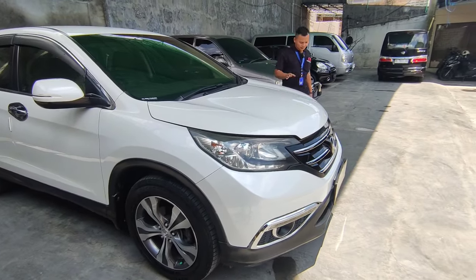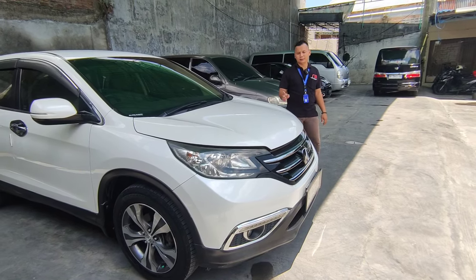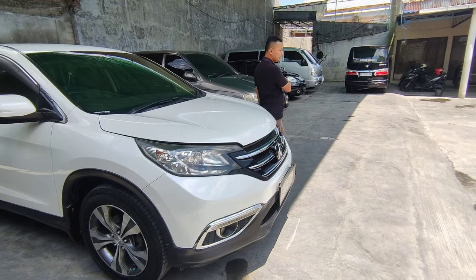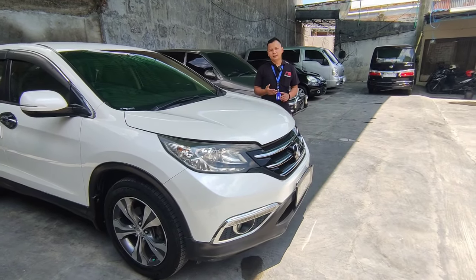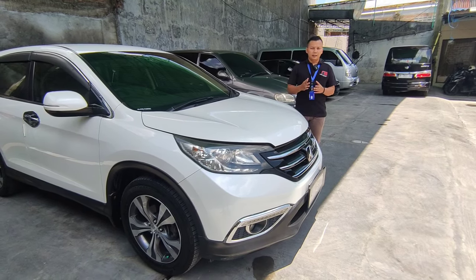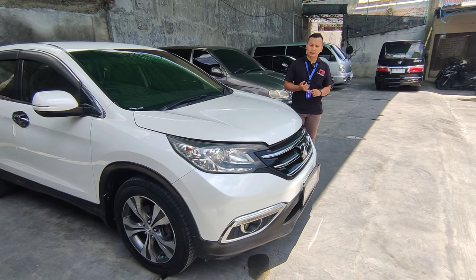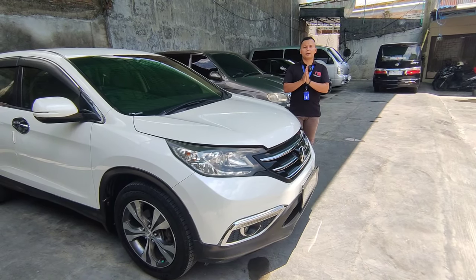Itu tadi review singkat unit yang ada di Mega Dava Mobilindo yang baru datang. Ada CRV tahun 2013 dengan harga 200 jutaan, transmisi Matic, plat lokal AD. Kalau Anda minat dengan unit yang lain, kita punya Fortuner, Rush, Luxio yang baru datang, Travello, dan masih banyak lainnya. Langsung datang ke showroom kami di Jalan Canggaan Nomor 2, Nusukan Banjarsari, Kota Surakarta. Jangan lupa like, komen, dan subscribe channel Mega Dava Mobilindo agar dapat notifikasi upload terbaru. Ikuti juga TikTok dan Instagram kami di @MegaDavaMobilindoOfficial. Wassalamualaikum warahmatullahi wabarakatuh, terima kasih.